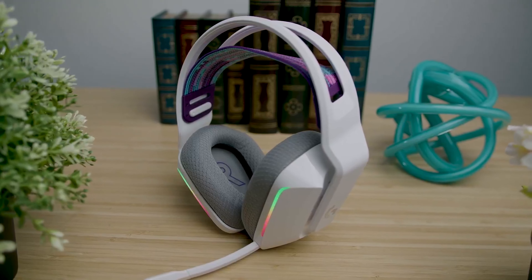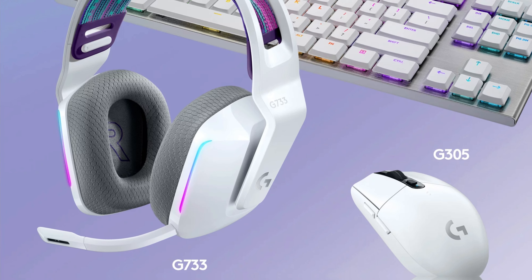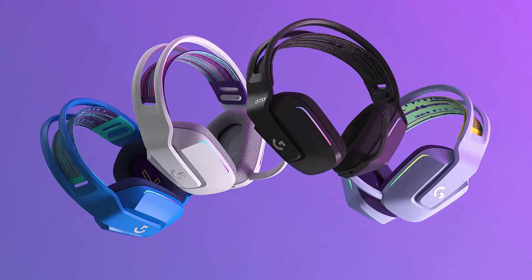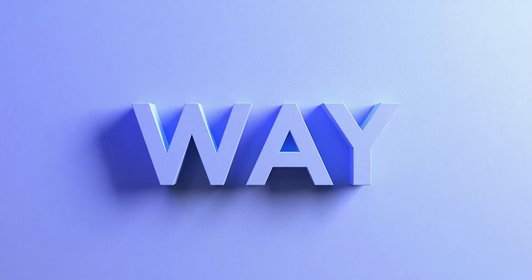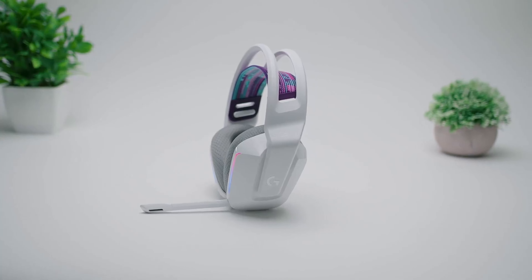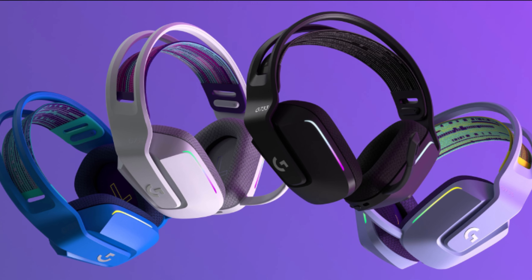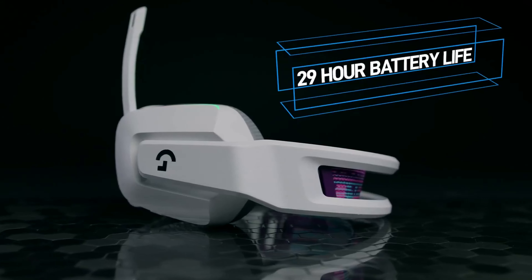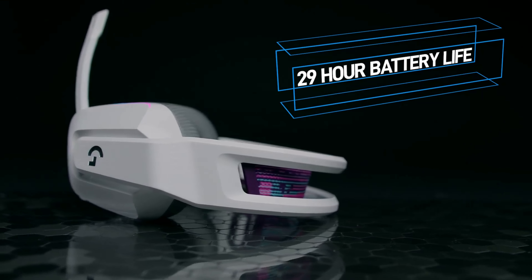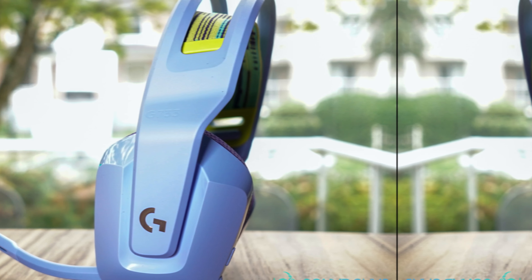The built-in mic filters ensure your teammates hear you loud and clear, which is a game changer in a heated match. Bluetooth support is there too — tired of wires making your desk look like a mess? Throw on the G733 and roam freely without losing connection quality. The customizable RGB lighting allows you to match your headset to your gaming setup, making it not just an accessory but a statement piece.